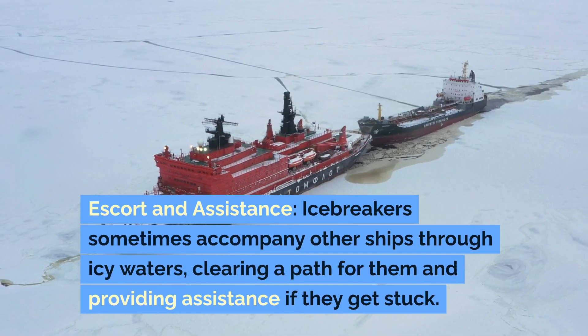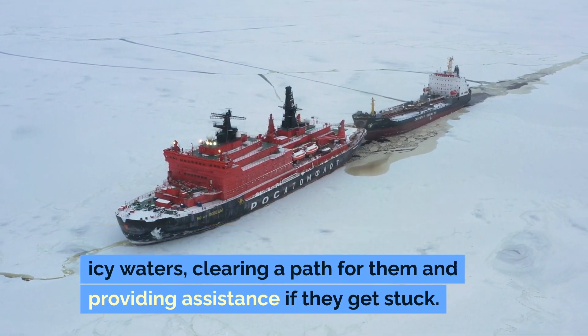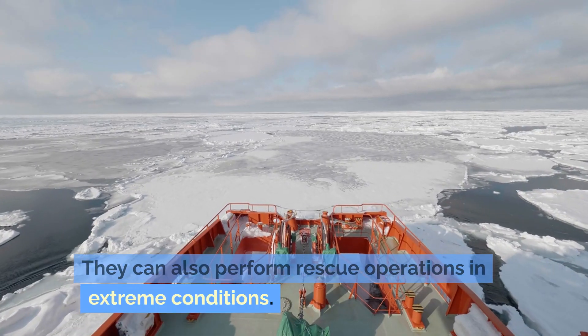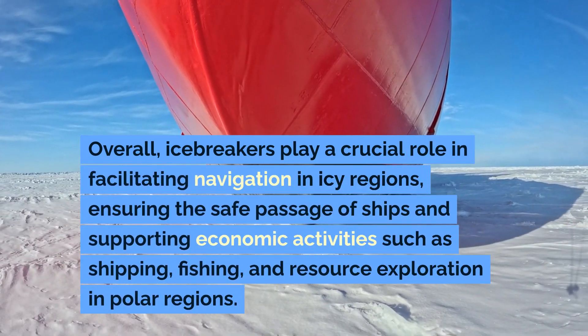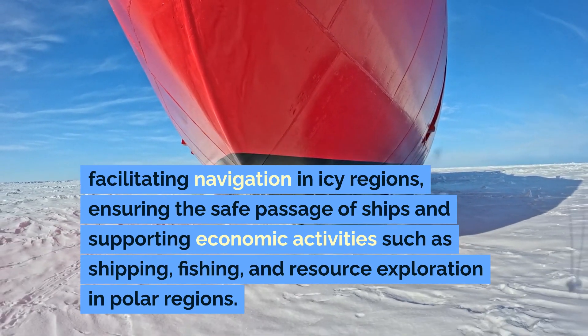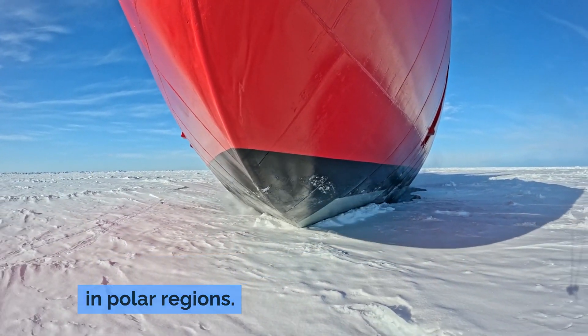Escort and assistance. Icebreakers sometimes accompany other ships through icy waters, clearing a path for them and providing assistance if they get stuck. They can also perform rescue operations in extreme conditions. Overall, icebreakers play a crucial role in facilitating navigation in icy regions, ensuring the safe passage of ships and supporting economic activities such as shipping, fishing, and resource exploration in polar regions.